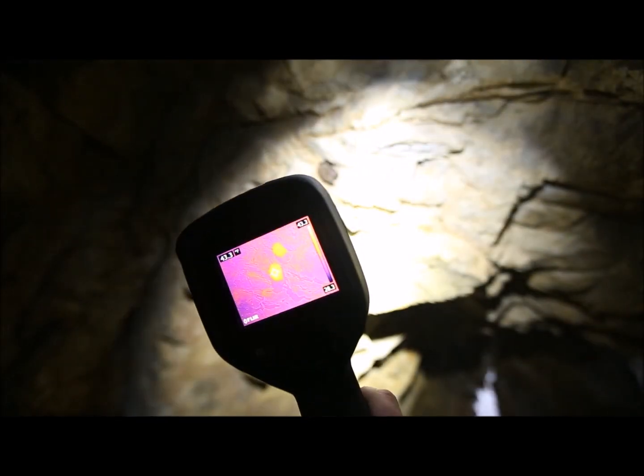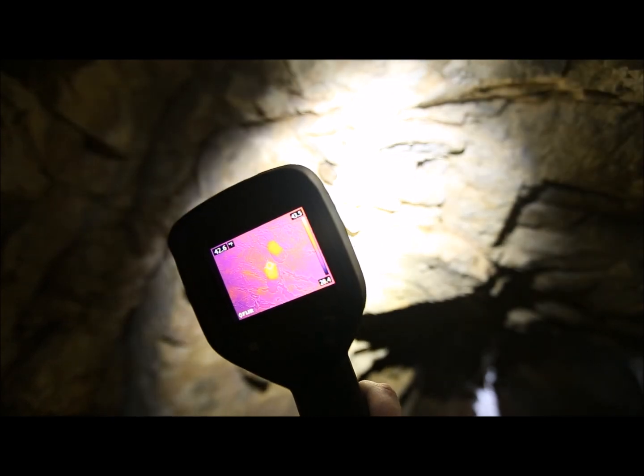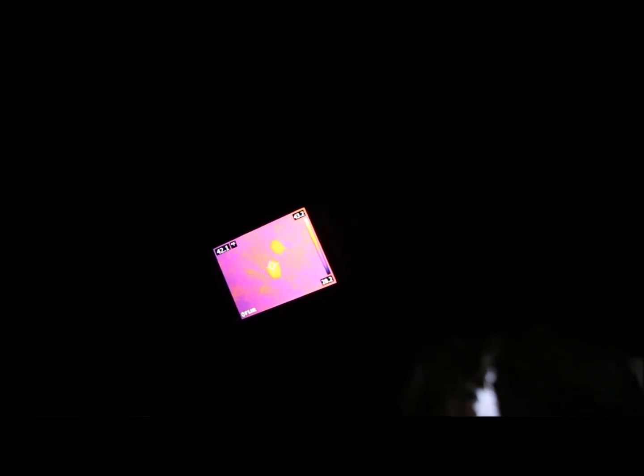The thermal imaging camera allowed us to see the body temperature of the bats, and I was shocked to see that they were all about 10 degrees warmer than they had been about a month earlier. So all of the bats were in sub-hibernation. As we went throughout the cave, we only found Townsend's big-eared bats, and all of them were in sub-hibernation, not deep hibernation.